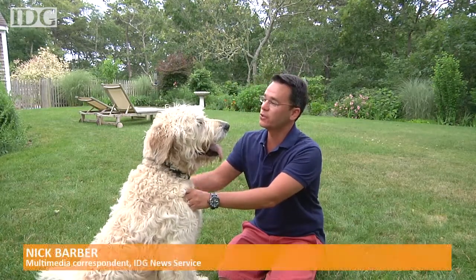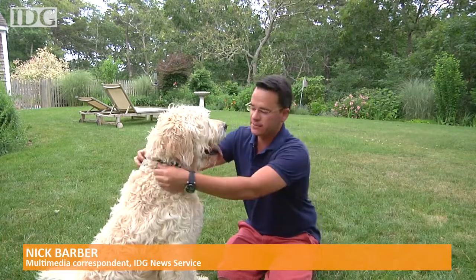Hey everyone, Nick Barber here, and for the last week I've been testing out a product with Ryder, my buddy, and what it's called is the Whistle Activity Monitor.